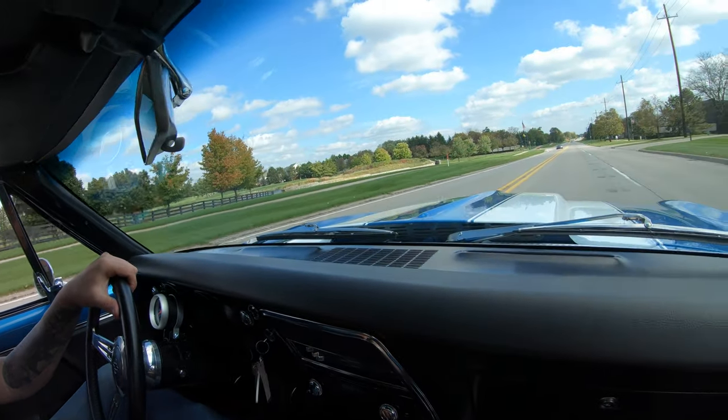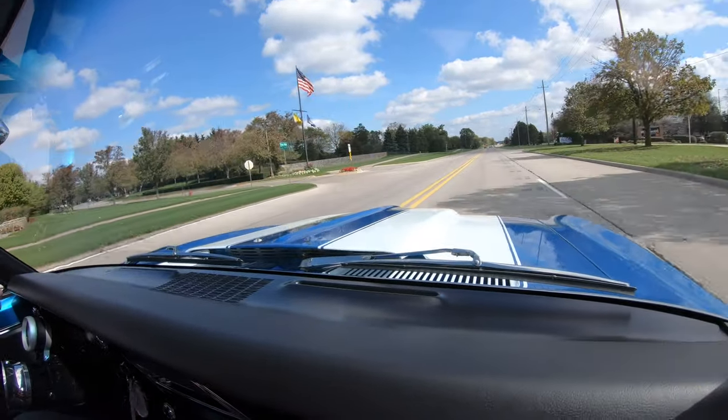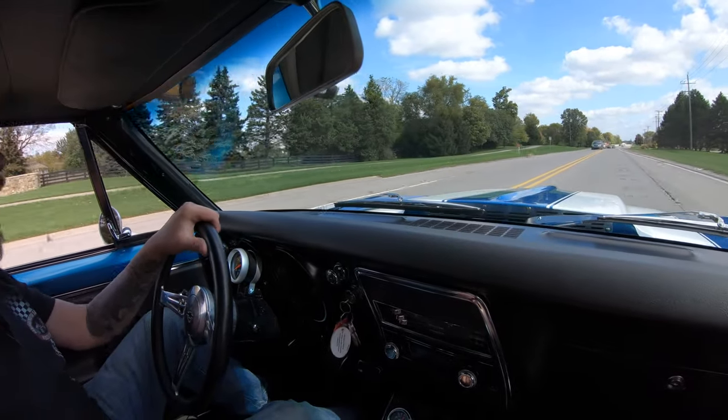Let's take the 67 for a ride. Man, does it sound good. Listen to this baby — 5-speed in it, man. It's an awesome car.